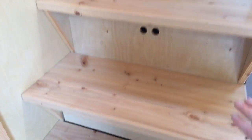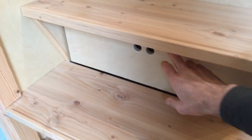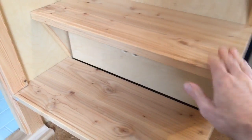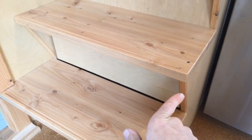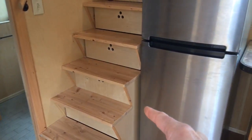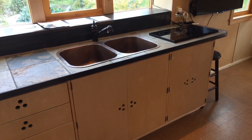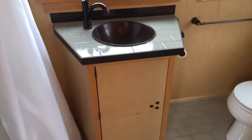Some of the steps don't have storage because there's a water heater inside the stairs. It's accessible by removing the entire lower unit — there are latches inside that make that possible. So the water heater is back there and you can get to it for service.